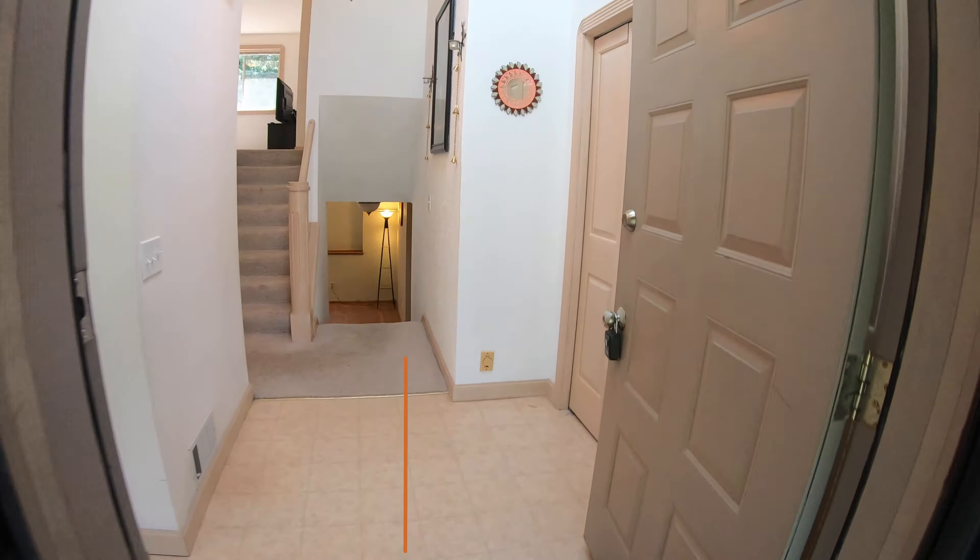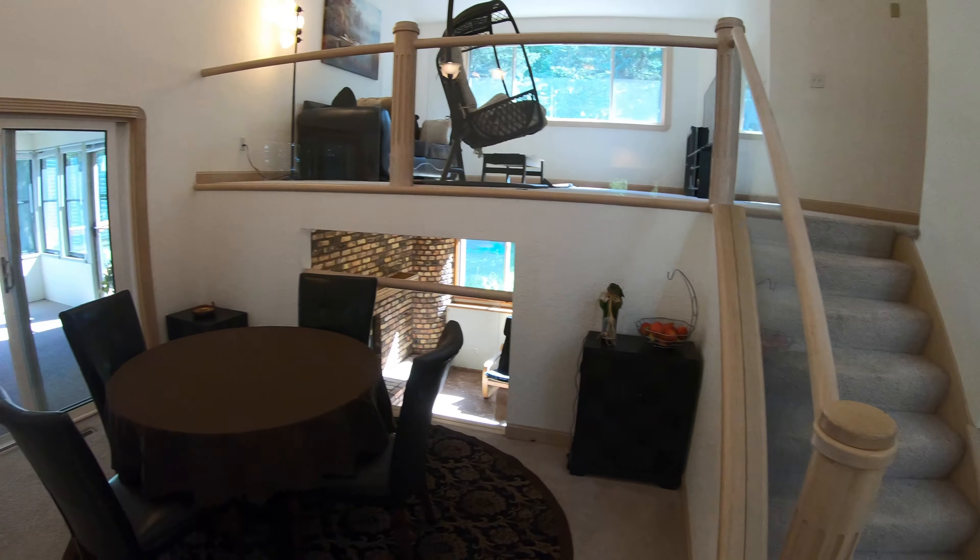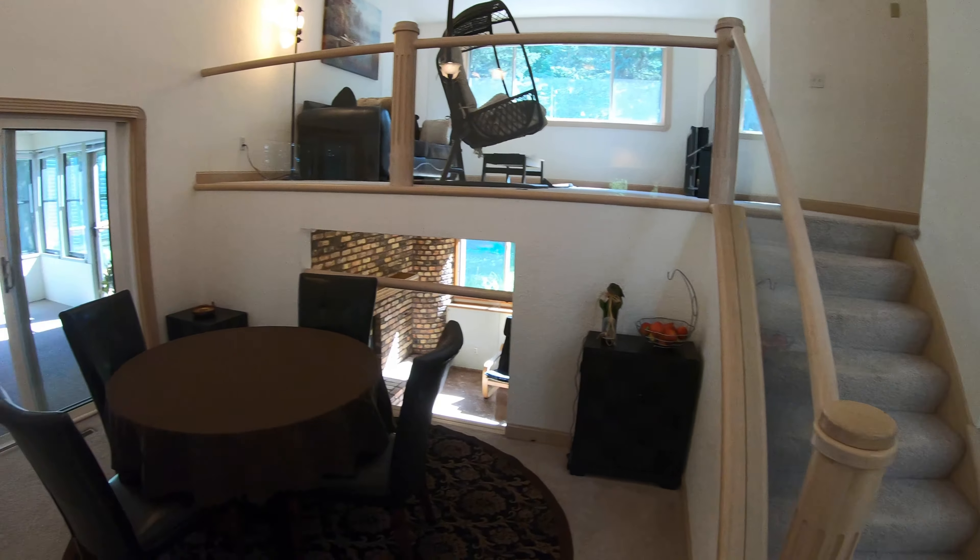Here's the kitchen — stainless steel appliances. You'll notice it's a really unique design for some of the ceiling areas. Look at this awesome bay window right up front here — a nice spot to put a table. If you've got kids playing out front, you can watch them in the cul-de-sac. There's also a little mini pantry right here as well.